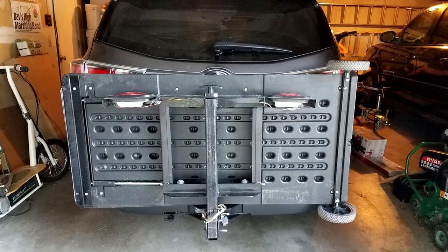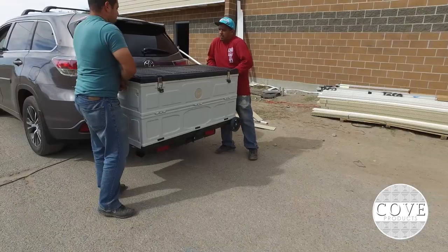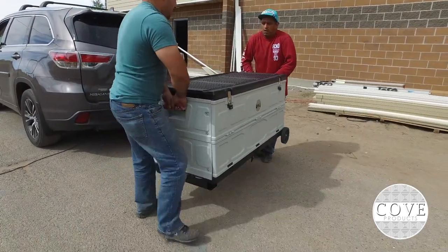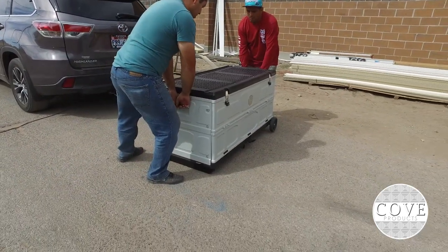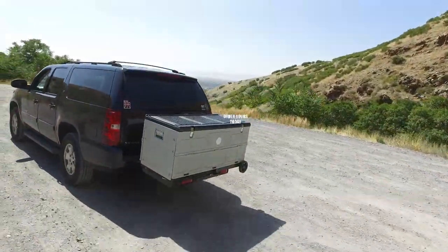No need to remove the hitch bracket in tight spaces with our optional swing-up bracket. Please note that the cargo box requires two people to slide on and off the hitch bracket assembly, as it is quite heavy even when empty. Order yours today!